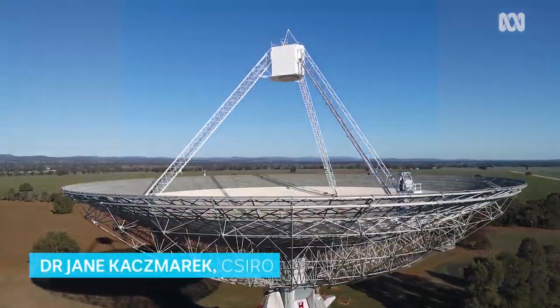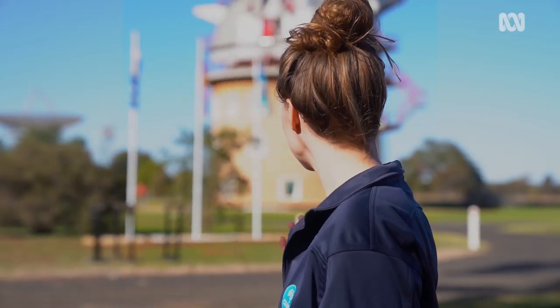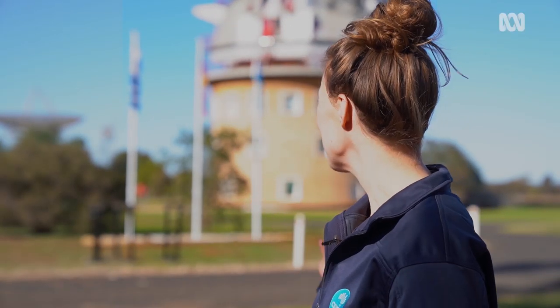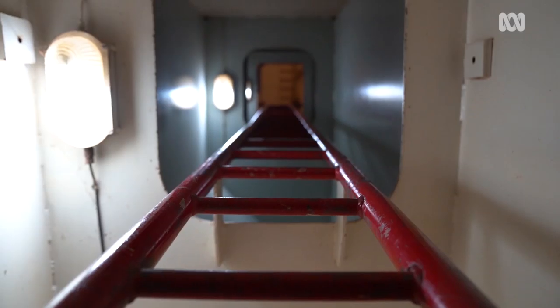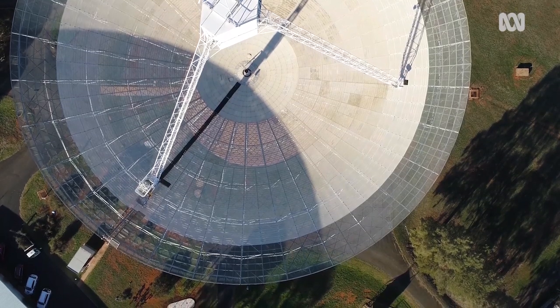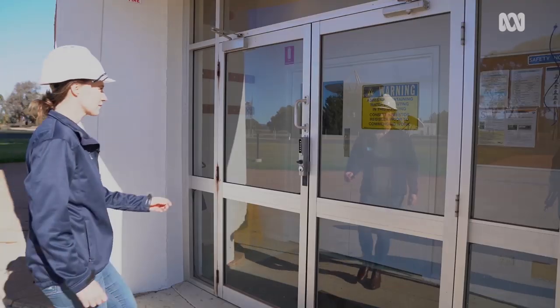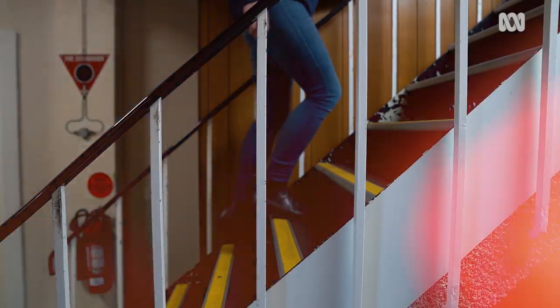My name is Dr. Jane Kaczmarek. I'm an astrophysicist here at The Dish, and we are actually standing in front of the 64-meter behemoth behind me. Today we're going to take you on a little bit of a tour to show you what goes on inside of The Dish, break it down layer by layer, and talk about what happens at every single step along the process of data coming from space, through my telescope, and then finally to me.